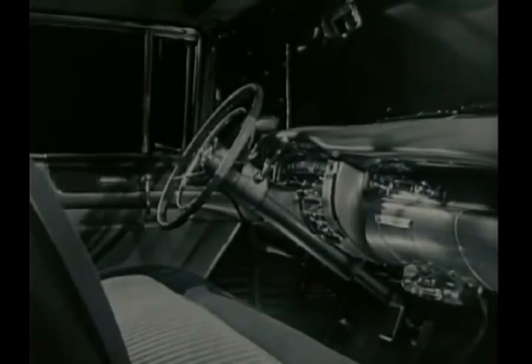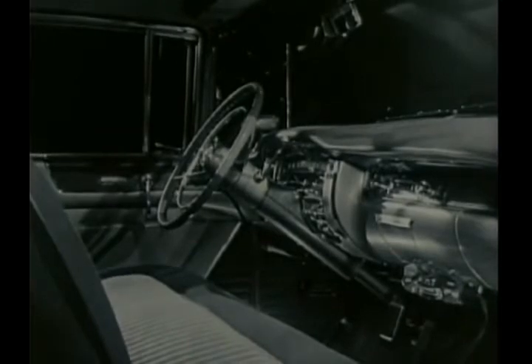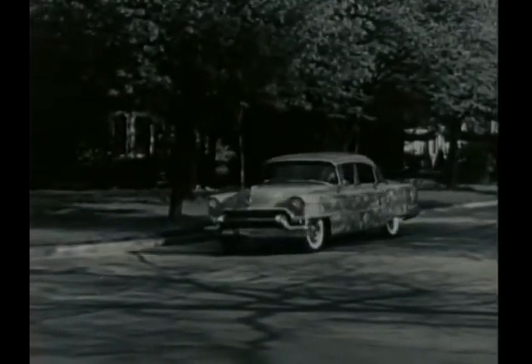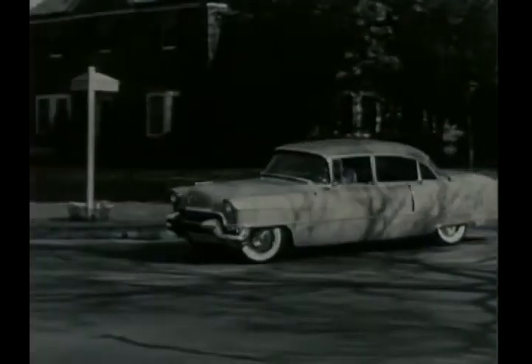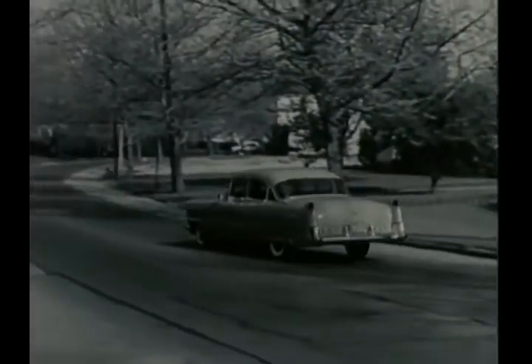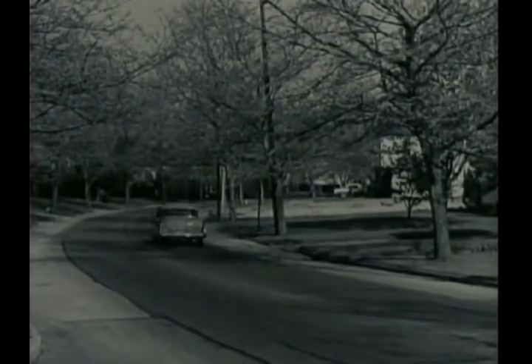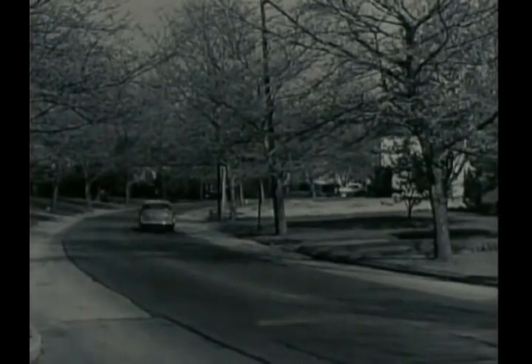Inside you see luxury and graciousness with modern fabrics and unusual beauty of appointments. And on the road, Cadillac's masterful 250 horsepower engine, its incredibly smooth hydramatic drive, and its advanced power steering provide the finest performance in Cadillac history.